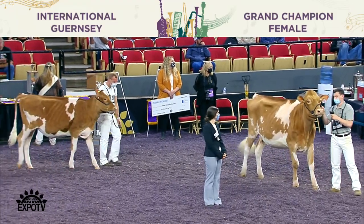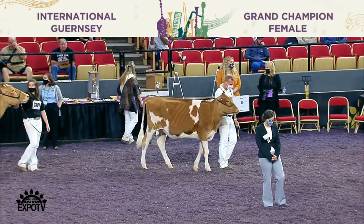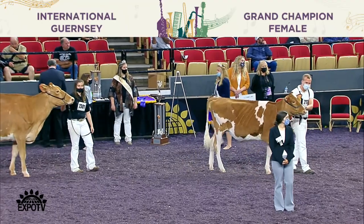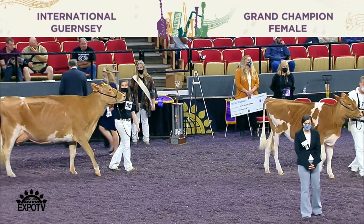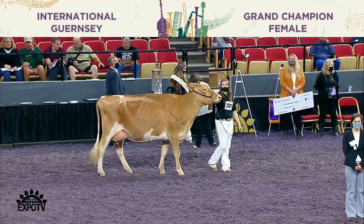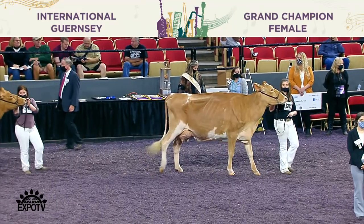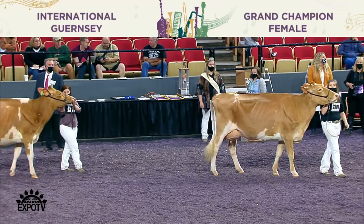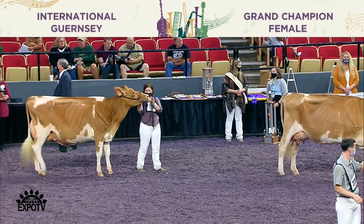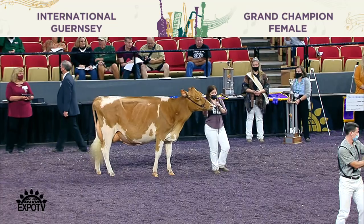We want to recognize our production award winner, entry 2804, Colganados D. Avianca Red, exhibited by Jonathan and Alicia Lamb of Oakfield, New York. At five years and ten months, in 365 days, she made 34,203 pounds of milk, 3.9 test, 1,331 pounds of fat, 3.3% protein, 1,118 pounds of protein. Congratulations.